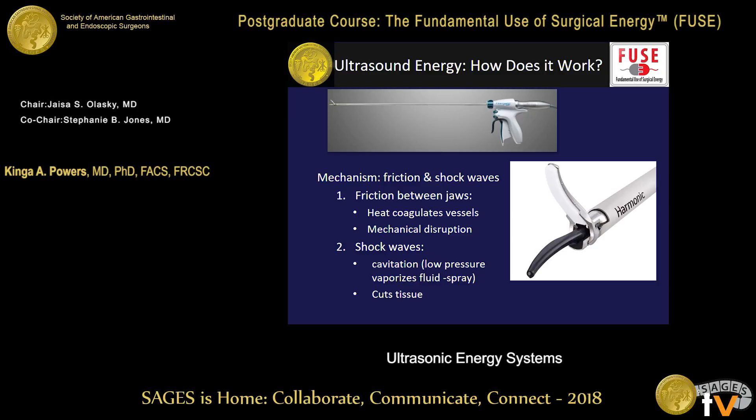How does the cutting or operating occur? There are two mechanisms. Mainly, the friction between the two jaws causes heat, which coagulates the blood vessel or tissue. There's also mechanical disruption that occurs. There's also a phenomenon called cavitation, which is basically micro bubbles that form within tissues, creating little cavities that vaporize or liquefy tissue and cause what we see with ultrasonic energy as spray.